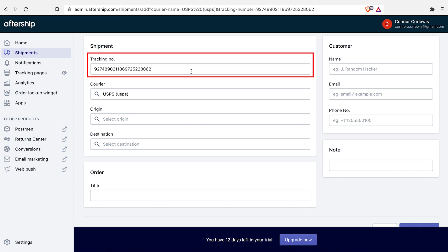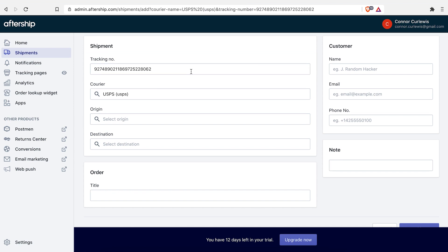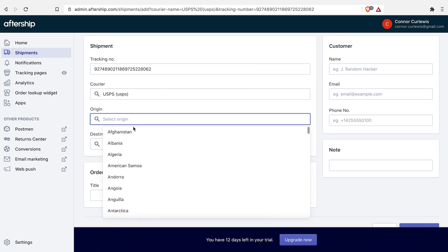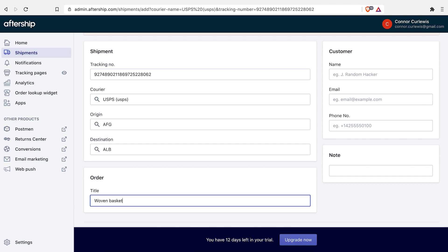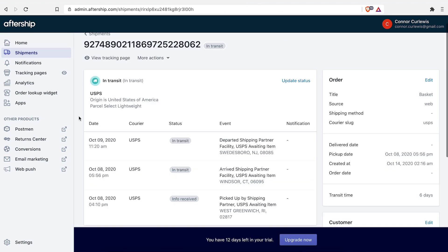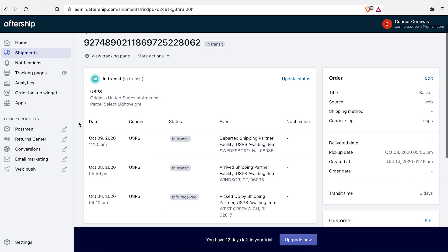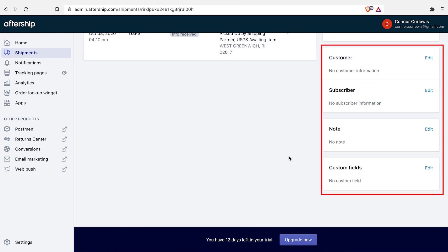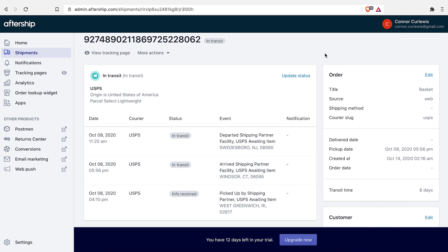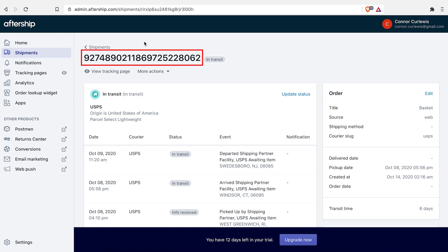You would have got the tracking number from AliExpress through Dropified or Oberlo, whatever you're using. We'll just use UPS as an example. It's going to show you if it's in transit, when the info was received, and who it's going with. On the right-hand side, we can see everything we need to add: who bought it, if they're a subscriber to your store, any notes you want to add, where it's come from, and most importantly, the tracking number at the top.